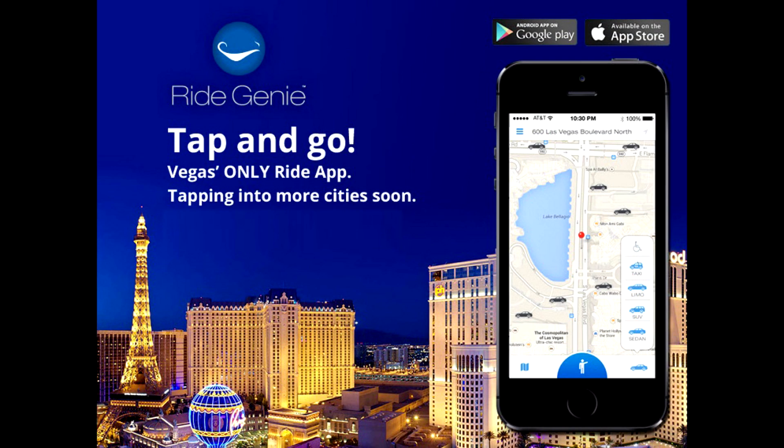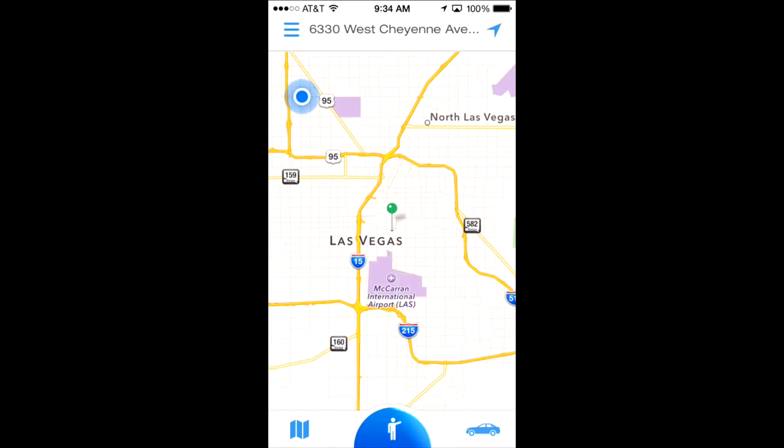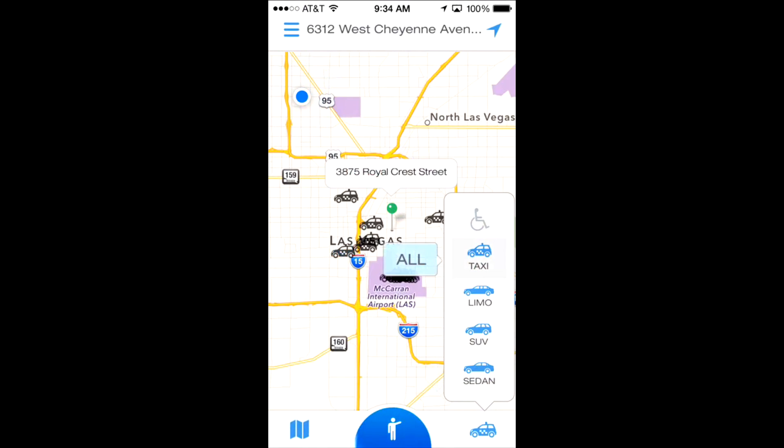Here's how it works. The consumer simply needs to install the RideGenie app through iTunes or the Google Play Store. Once installed, they launch the app, select the vehicle type, brand preference, and hail a taxi. It's that easy.